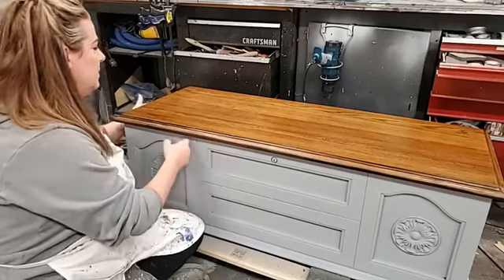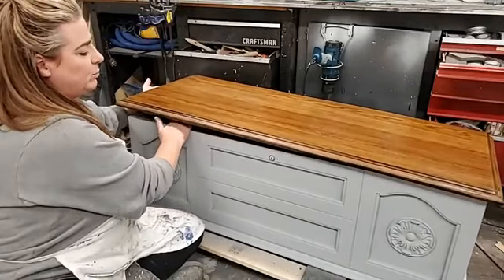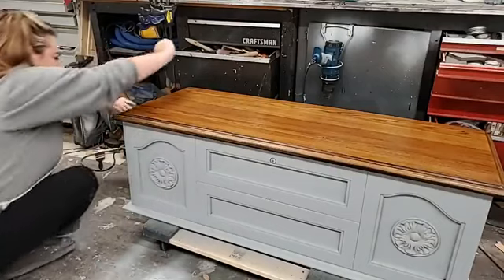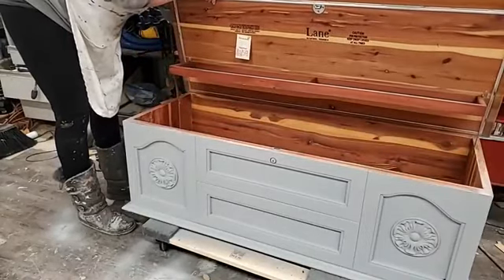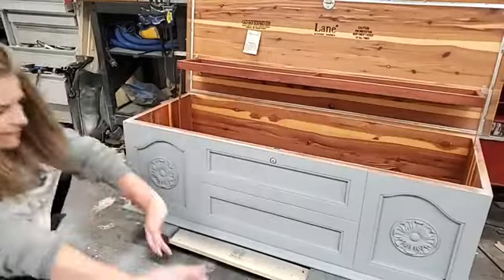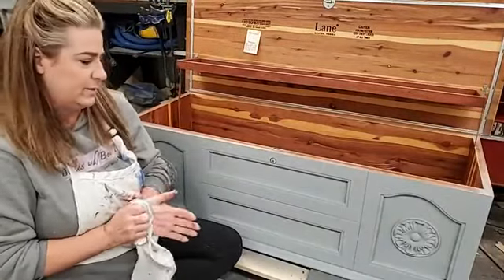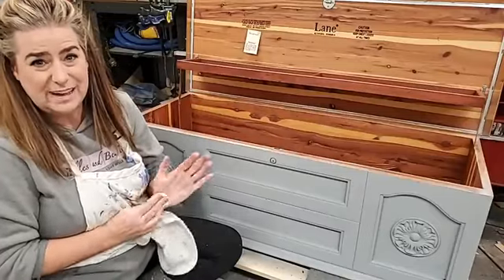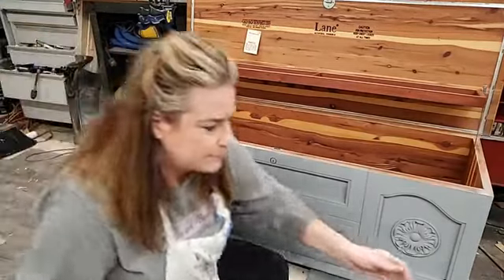This is a Lane cedar chest. Lane has a recall on their lock mechanisms — if you're redoing a Lane cedar chest, go onto their website, enter the numbers for the cedar chest, and they'll send you a new lock mechanism. It just screws out and you pop the new one in. Make sure you do that, especially since this one's going into a child's room — it's actually for my niece.